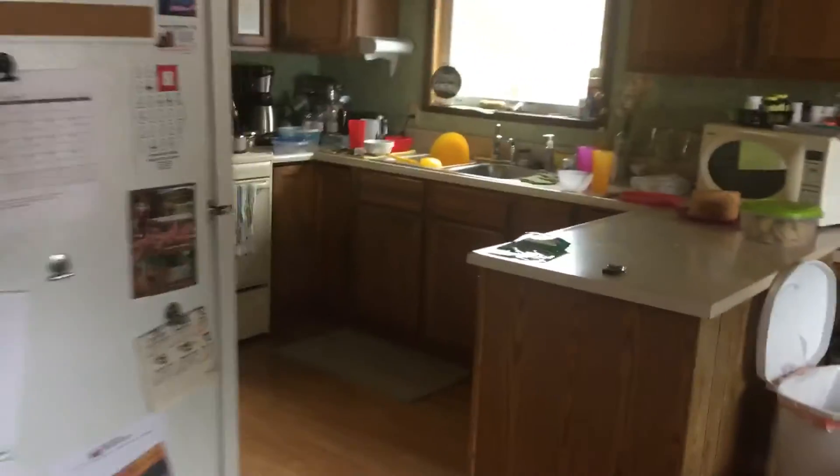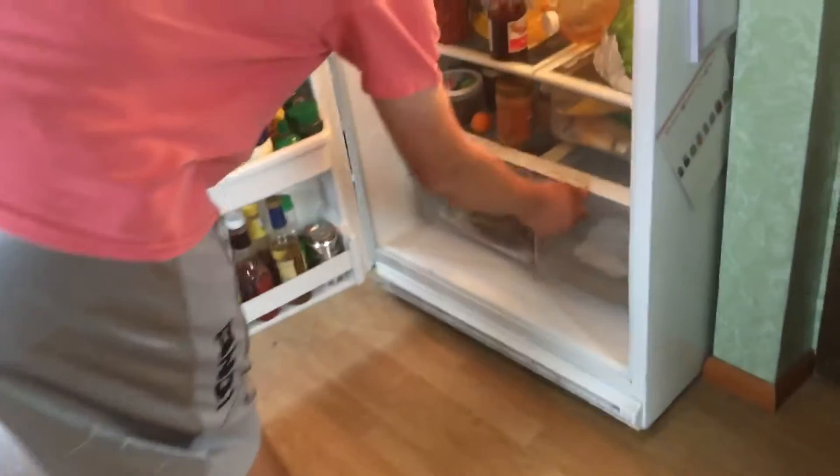I see some cheese lying out on the counter. I really wonder why it's there. And of course, as you go in the fridge, I think it would fit perfectly right in there.